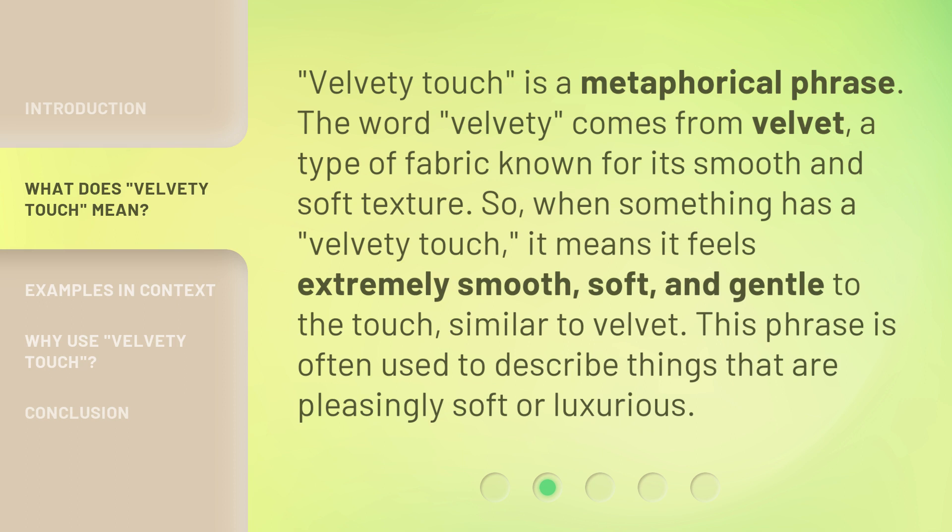Velvety touch is a metaphorical phrase. The word 'velvety' comes from velvet, a type of fabric known for its smooth and soft texture. So when something has a velvety touch, it means it feels extremely smooth, soft, and gentle to the touch, similar to velvet. This phrase is often used to describe things that are pleasingly soft or luxurious.